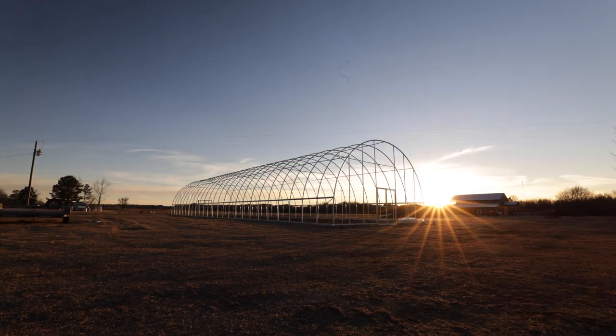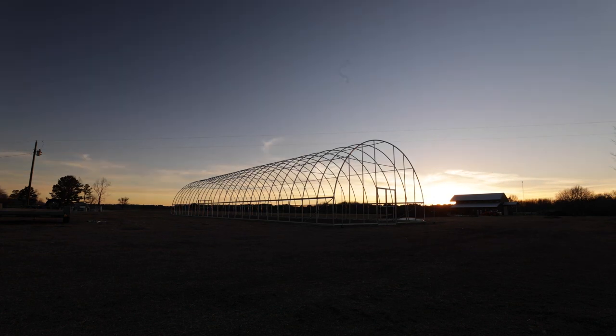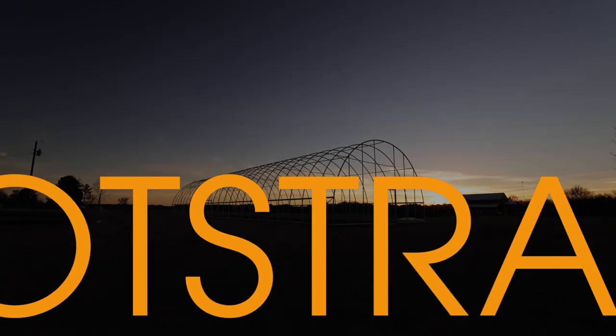I think that covers shipping. The next thing we're going to talk about is hoop house selection and the different things to consider when picking out your hoop house. We'll see you next time.